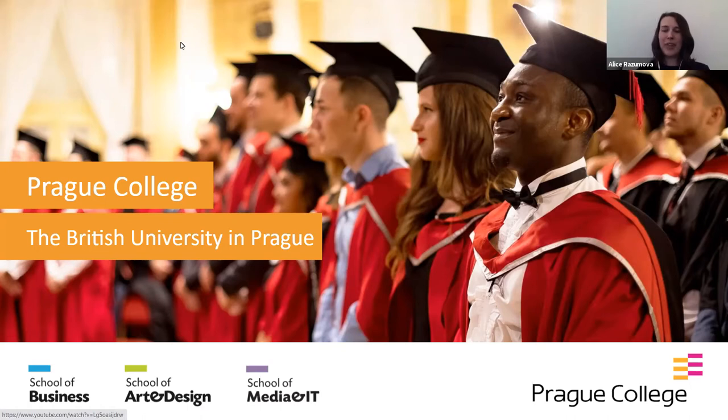Hello, hello, welcome. Thank you very much for being here and joining our event today. My name is Alice. I work at the admissions office here at Prague College, and I'm here today with my colleague Anna. Hello everyone, my name is Anna. I'm Alice's colleague and we are going to explain how to apply for our programs.